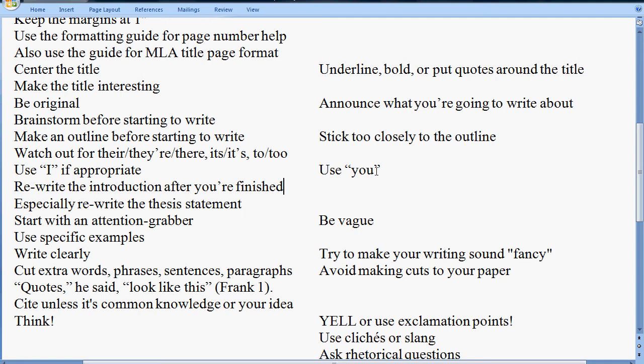Write clearly. Students often try to make their writing sound more elevated by using fancy words or fancy wording, but that's not really what good writing is about. Good writing is about good ideas, so please try to communicate those ideas clearly. You want to cut extra words, phrases, sentences, and paragraphs — at least 10%. That's advice given to me by Stephen King in the book 'On Writing,' which I highly recommend. Don't avoid making cuts; instead, overwrite your paper and then cut it back.